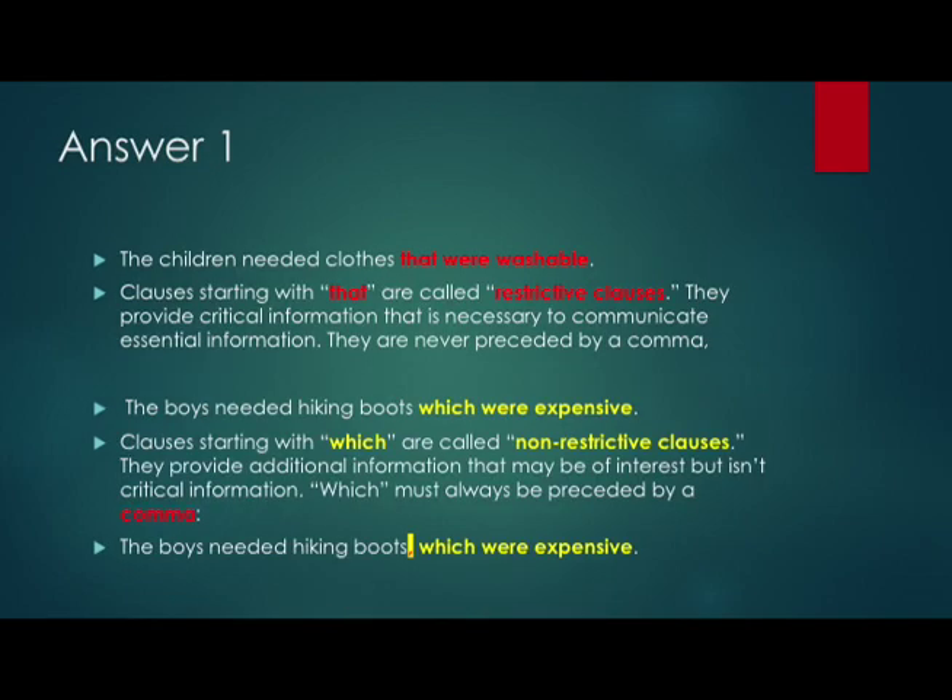Let's look at Answer 1. The sentence 'The children needed clothes that were washable' — the clause starting with 'that,' marked here in red, is what we call a restrictive clause. A restrictive clause provides critical information that is necessary to communicate essential meaning. We can't just say 'the children needed clothes' — we need to make clear that these clothes have to be washable. The important thing is that the word 'that' is never preceded by a comma. Please don't ever put a comma in front of a restrictive clause starting with the word 'that.'